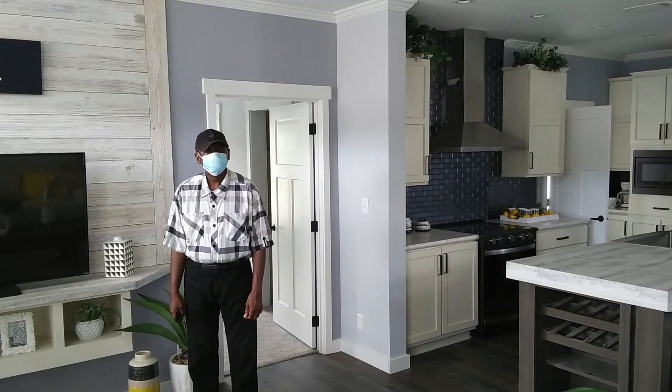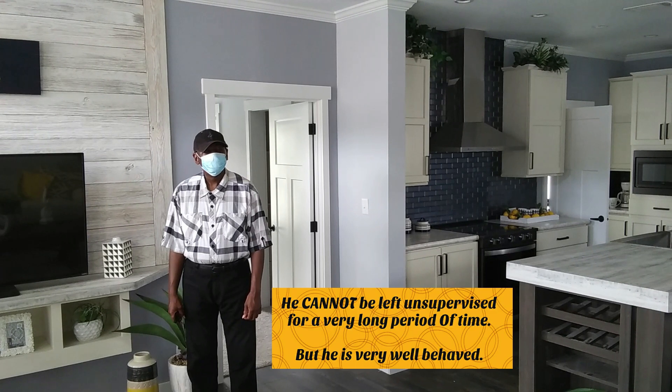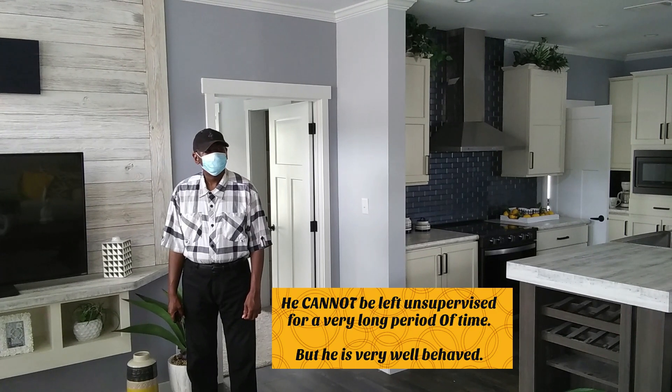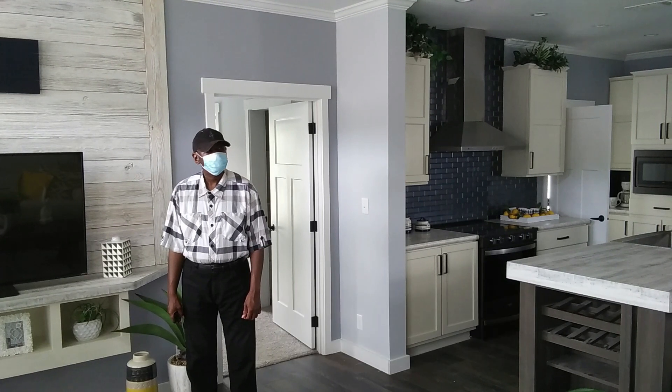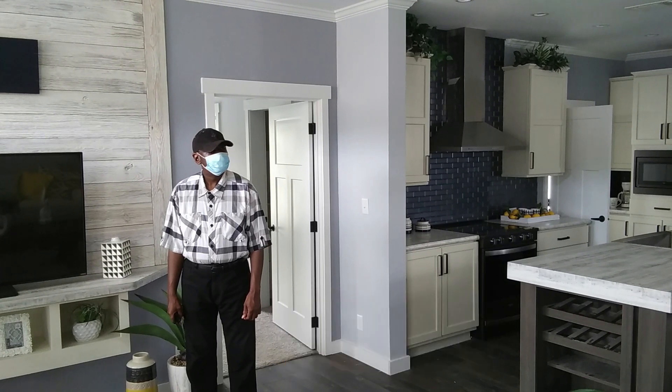Right there you would see my brother — he's actually hanging out with me today, on the day that I recorded these videos. He actually has autism. Usually my sister comes with us when we tour these homes, but she was actually sick on this day, so he's hanging out with me. But anyway, let's get back to the subject at hand here.